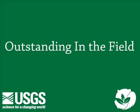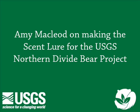Welcome to another edition of Outstanding in the Field, a series of stories of adventure the staff at U.S. Geological Survey's Northern Rocky Mountain Science Center have experienced while they were out standing in the field.